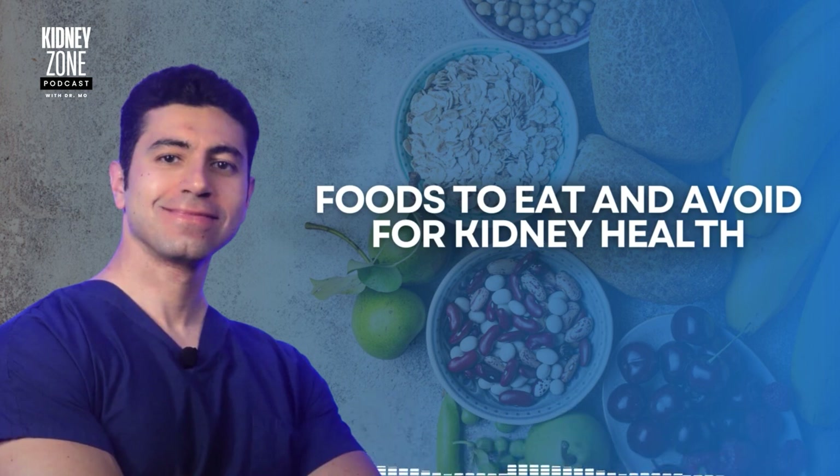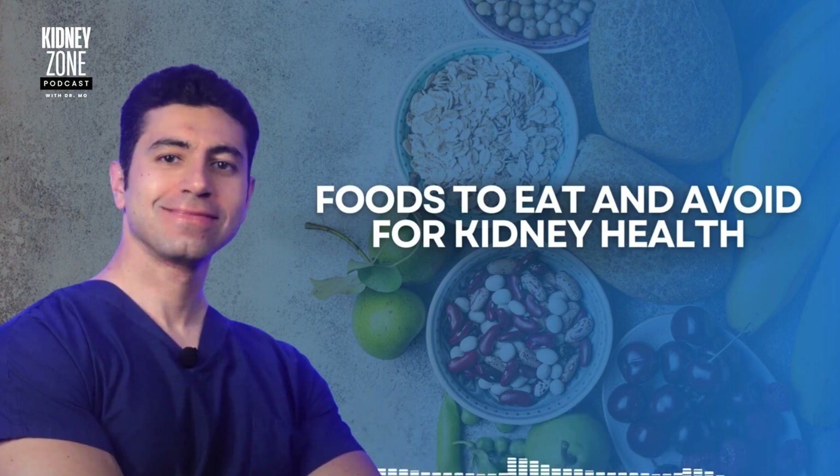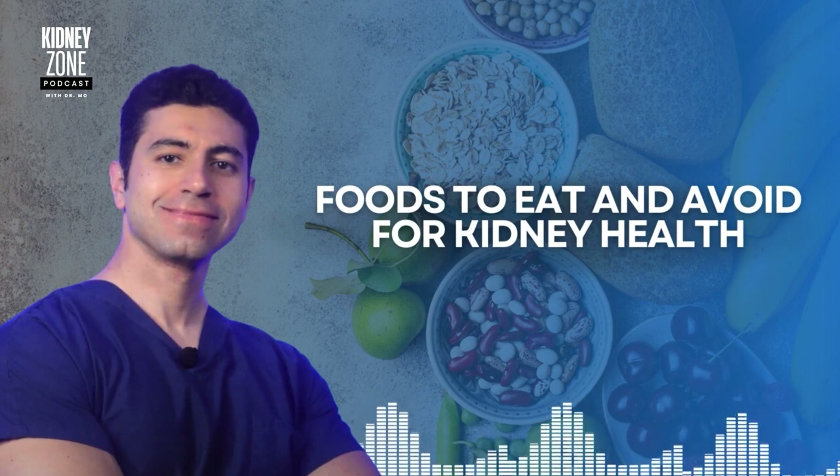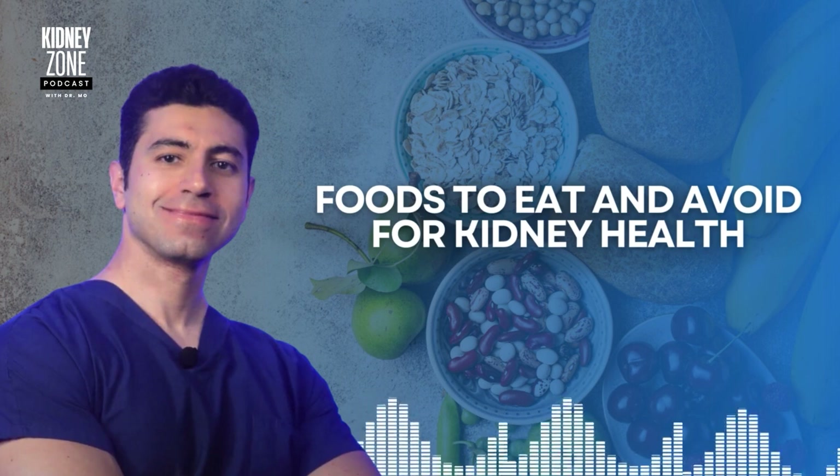Oats are also a great choice for breakfast or snacks because they are rich in fiber and help keep blood sugar levels stable, which is essential for kidney health.